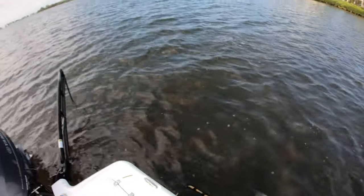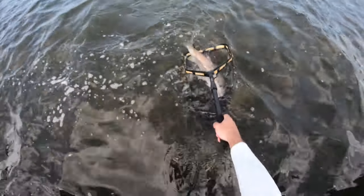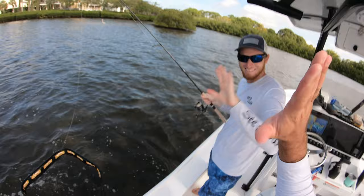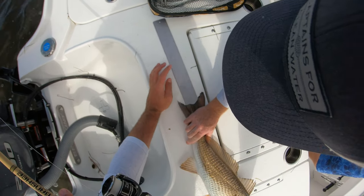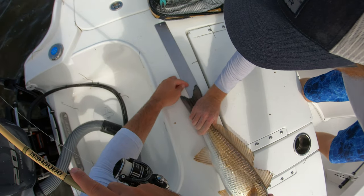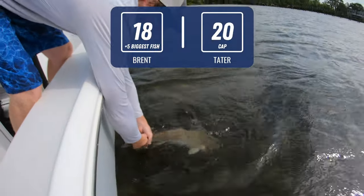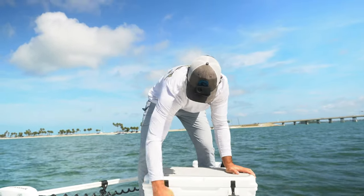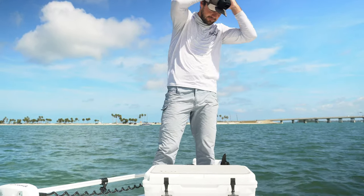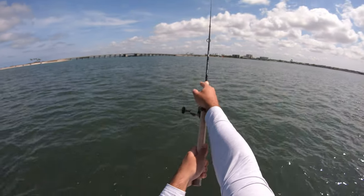That's how redfish fight — bulldog. Tater lands it. Close to 27 — measuring at 28 inches. So that's his second over-slot today. That's 20 points — he hit the cap! It's 11:42, so we're going to give ourselves about 15 more minutes. I'll see if I can get two more points on slot trout.